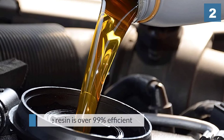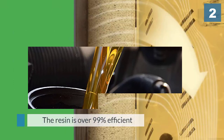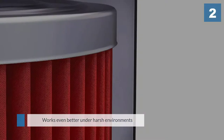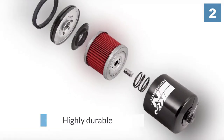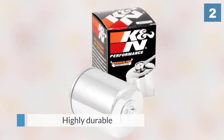Its sieving region is made using modern synthetic filter media capable of handling pressure even from high-speed engines. It also has resin that is over 99% efficient in oil filtration. The K&N PowerSports filter can work with any engine, ranging from light to heavy vehicles, motorbikes, and even homemade mechanical motors.